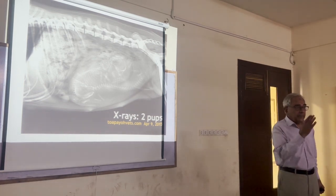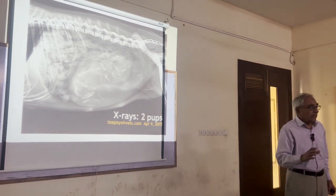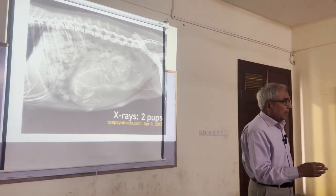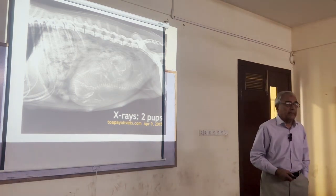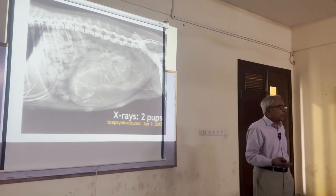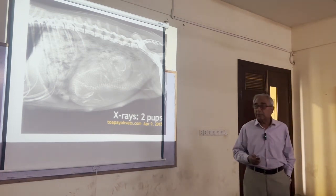So before 40 days of gestation, radiography may not help, but ultrasound will help because the echoes will come back from the different amniotic sacs and you may also find the fetus inside. After 45 days, radiography is equally good, and ultrasound is equally good.